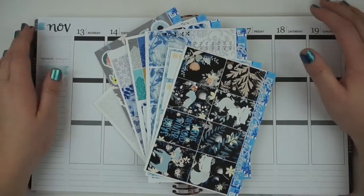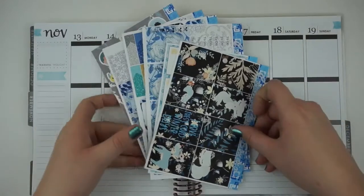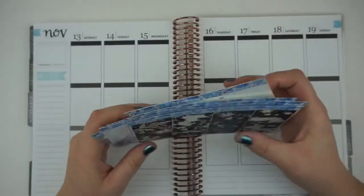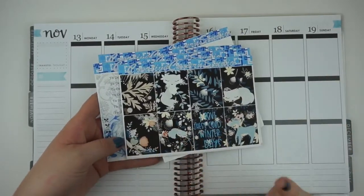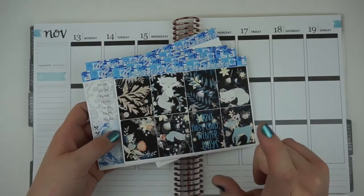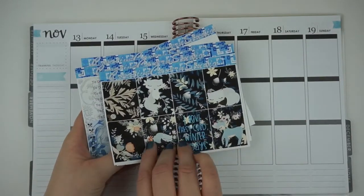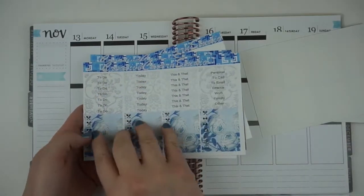Hello everybody, it's Christina and welcome back to my channel. Today I have a plan with me from the week of November 13th through the 19th, and I'll be using this deluxe kit from Creative Cavern Studio. She has reformatted her kits since I purchased this, so they are now nine-page kits, so that's something to keep in mind. This is the Winter Fox kit, I believe, and I love the dark colors of it and I'm so excited to use it.